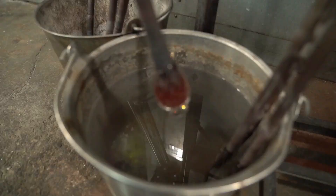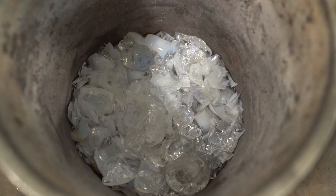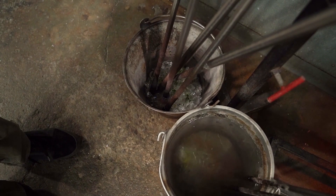Instead of using smooth, store-bought marbles to anchor my stems into my piece, I chose to take what broke off of the pipe and the punty rod after my piece had been removed. So the shards that are in the bottom of the glass are from the rest of the piece that I created.